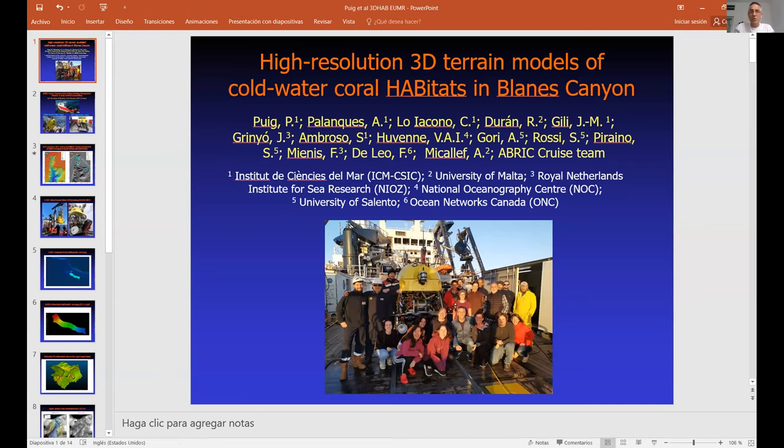The project was requested by the Institut de Ciències del Mar in Barcelona with the support of the University of Malta, NIOZ from the Netherlands, University of Salento from Italy, and also INRS from Canada. The cruise was funded by the BRICK Spanish national project — a 15-day cruise on board the research vessel Sarmiento de Gamboa, which took place in February 2020. They finished the cruise and one week later was the COVID lockdown, so they were very lucky to complete it.